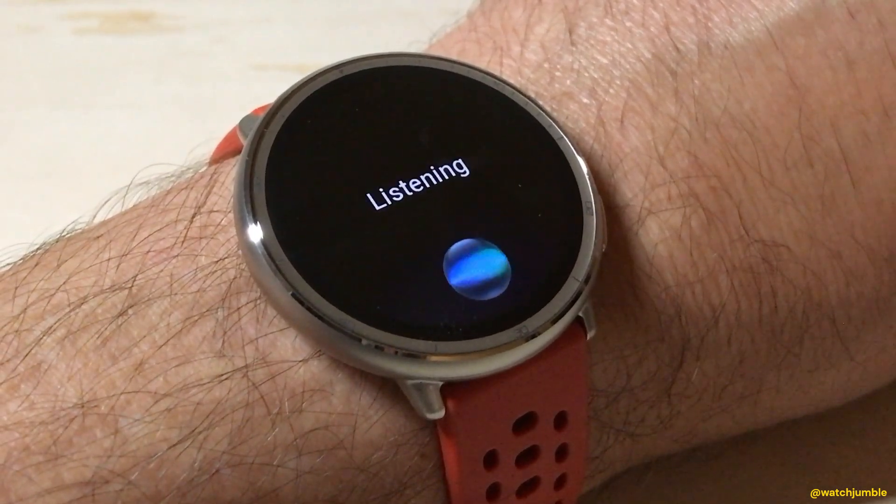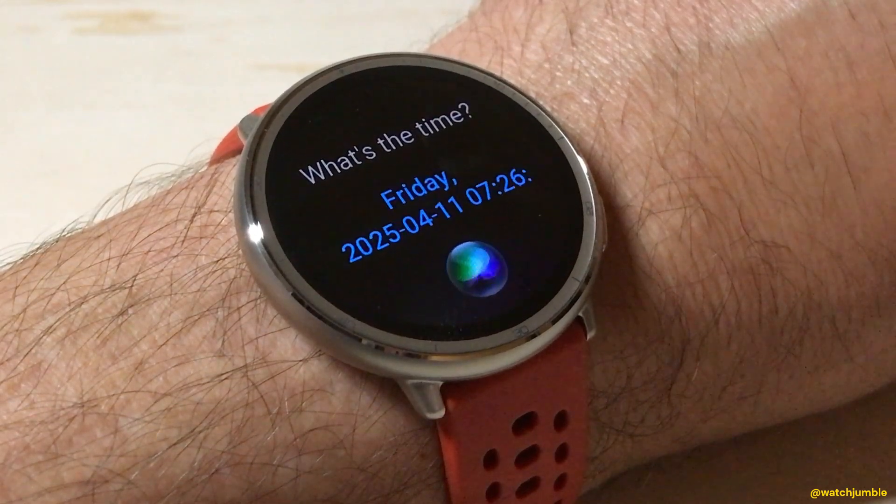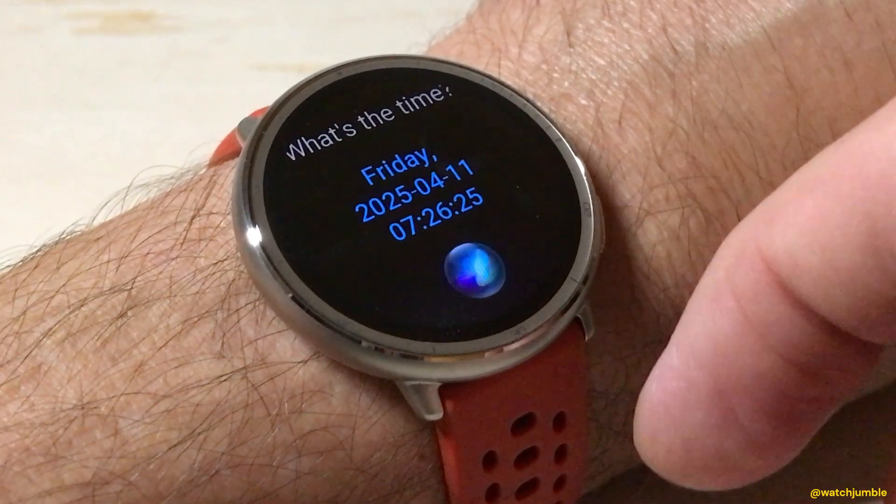What's the time? The app responds: Friday, April 11th, 2025, 7:26 and 25 seconds.